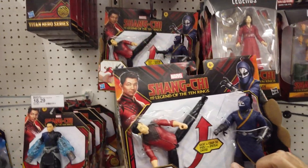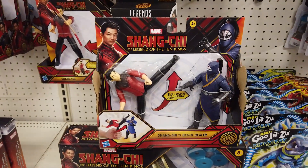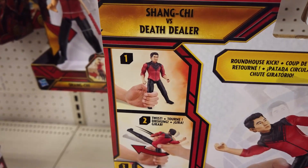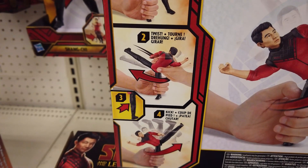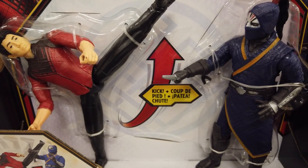Relive the action-packed martial arts fun of the movie with Shang-Chi vs. Death Dealer. Shang-Chi features a classic martial arts move, a powerful roundhouse kick. Simply grab his leg, twist his torso, press the button, and strike. Your nemesis, The Death Dealer, will never know what hit him. Let the epic battles begin!